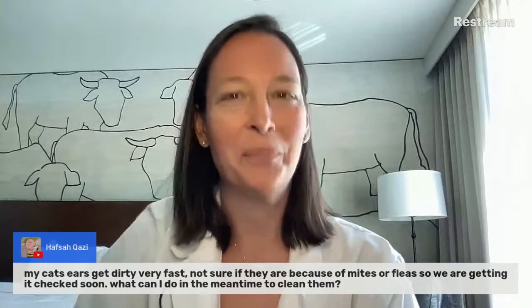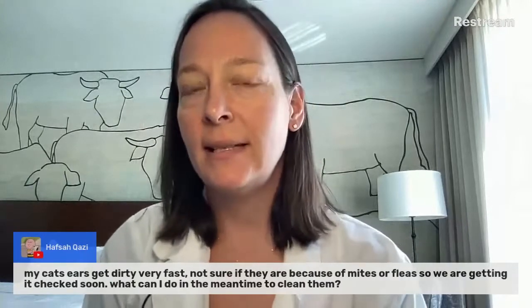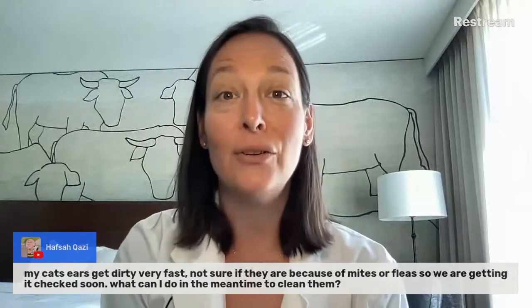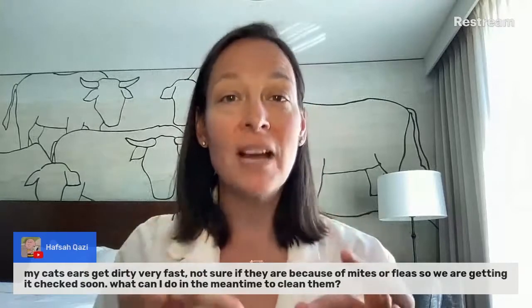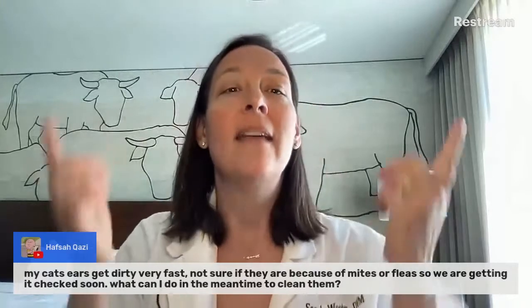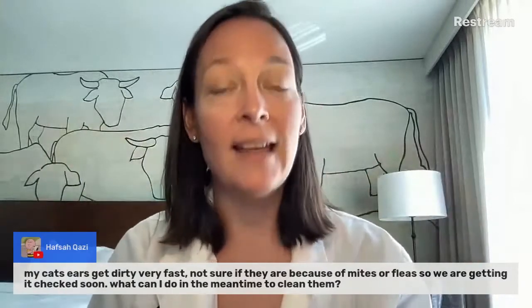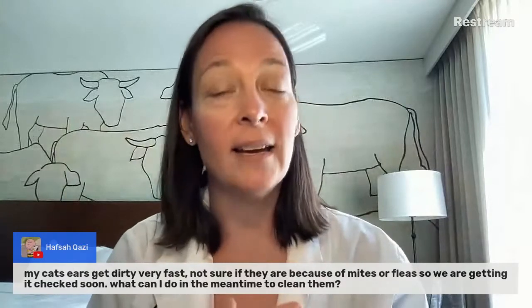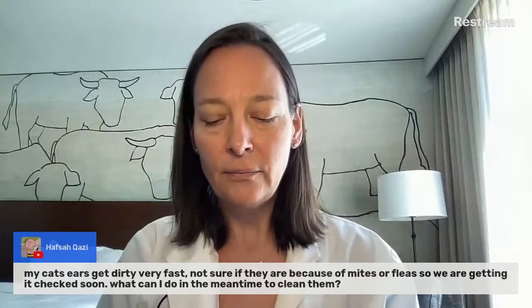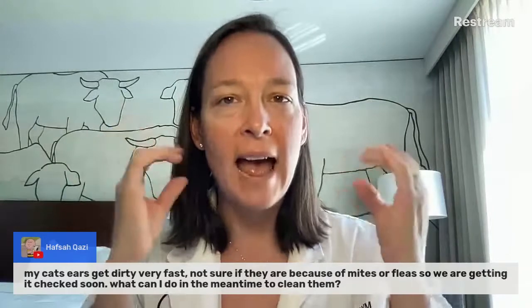So mites are microscopic creepy crawlies. We have this picture — there you go. The most common mites that we see in cats are ear mites. If you've ever had a cat with ear mites, then you know exactly what I'm talking about. They're microscopic, which means you cannot see them with your eye — you have to see them with a microscope. They're little pests and they get in the ears, then they replicate and they cause itching.